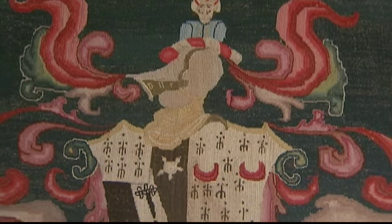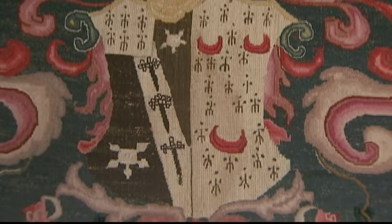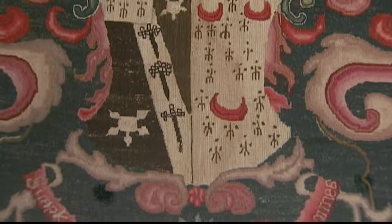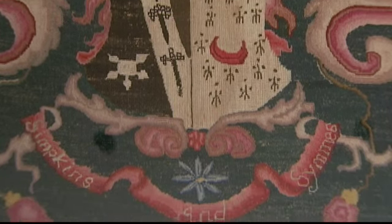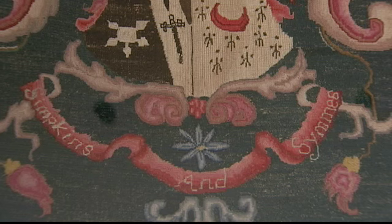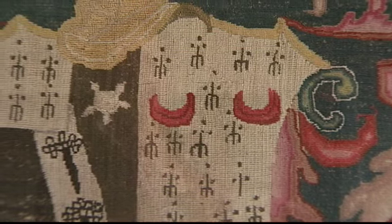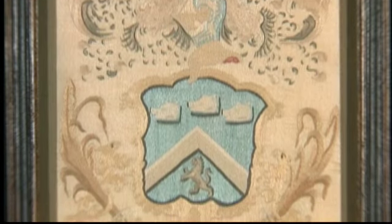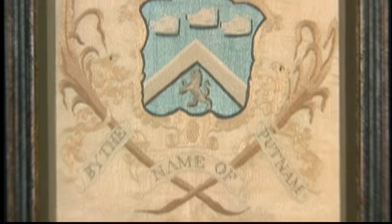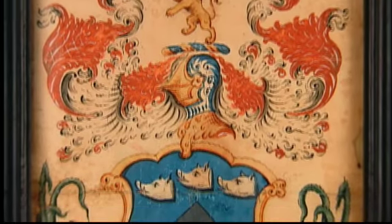The next piece is a canvas work or tent stitch coat of arms from Boston from the mid-18th century. It was worked by one of the daughters of Boston goldsmith William Simpkins and his wife Elizabeth Sims, and both of their names are there on the coat of arms. It's a beautiful piece made right before the American Revolution. Just after the Revolution, women were still working coats of arms. In the exhibition, there's an example worked by Betsy Putnam together with the watercolor that was used as the pattern for her piece.